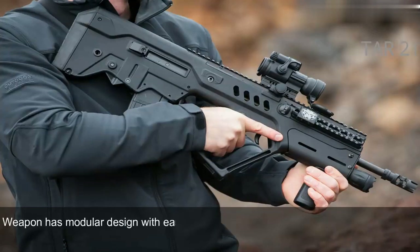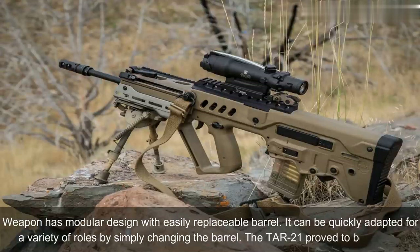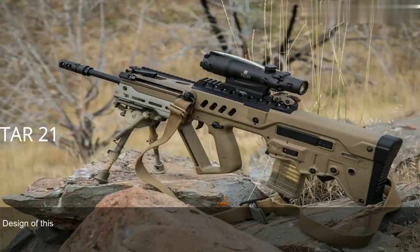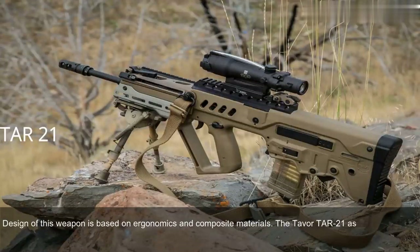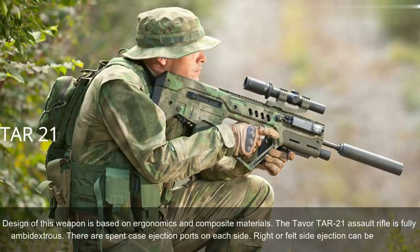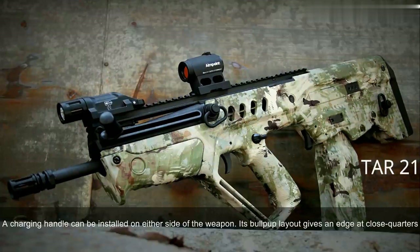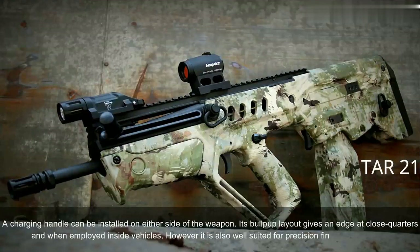The weapon has a modular design with an easily replaceable barrel, and can be quickly adapted for a variety of roles by simply changing the barrel. The Tavor TAR-21 proved to be reliable. Its design is based on ergonomics and composite materials. The TAR-21 is fully ambidextrous, with spent case ejection ports on each side — right or left-side ejection can be selected. A charging handle can be installed on either side. Its bullpup layout gives an edge at close quarters and inside vehicles, though it is also well suited for precision firing at long range.